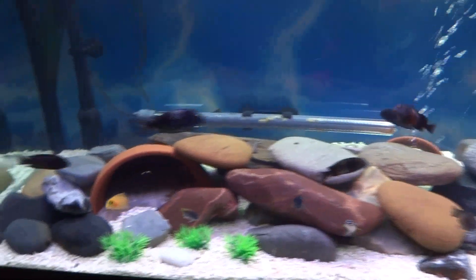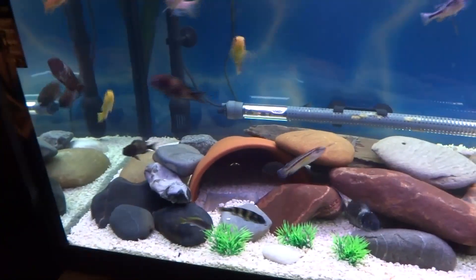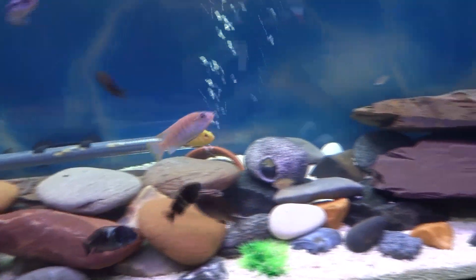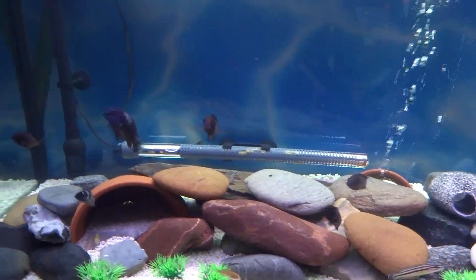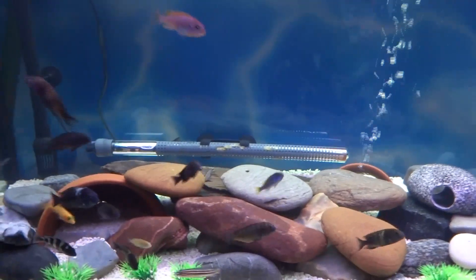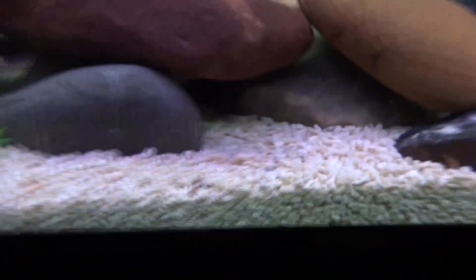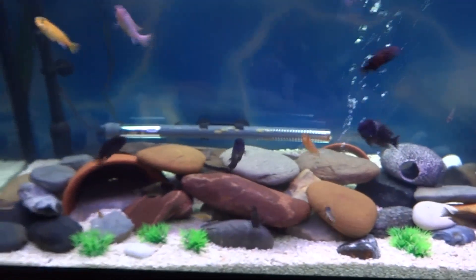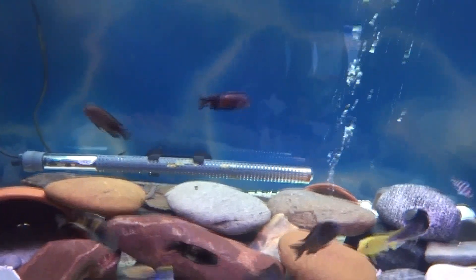We aquascaped it a while ago — sourced most of the stuff from local beaches, boiled them to get anything out of them, and did the vinegar test on them so they're all fine. A couple of little bits and pieces from local garden centers, like this slate. I may well bring this left side up a little bit higher — I've got to decide what I'm going to do. Coral sand on the bottom — got that off eBay, I think it's 5mm coral sand.